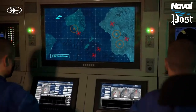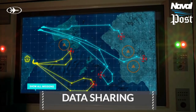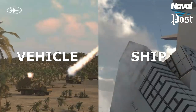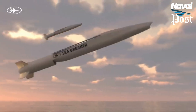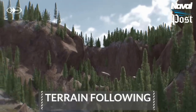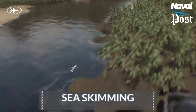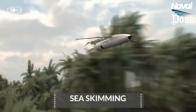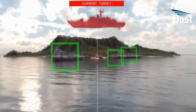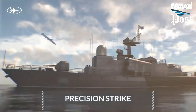Rafael produced a video displaying the missile's agility during a simulated launch from a ship and a vehicle. The video demonstrates how the missile can fly at low altitudes, following the terrain or skimming the water's surface, evading enemy detection systems, and delivering maximum force and precision to high-value targets.